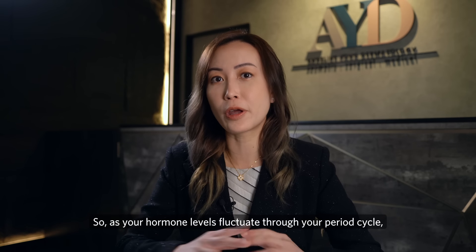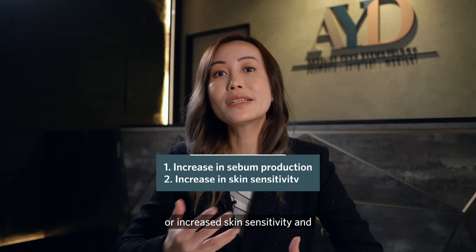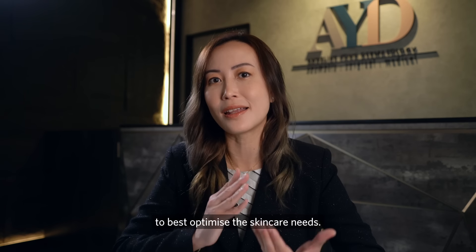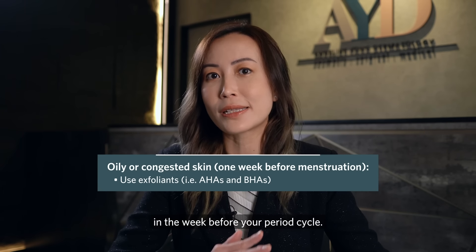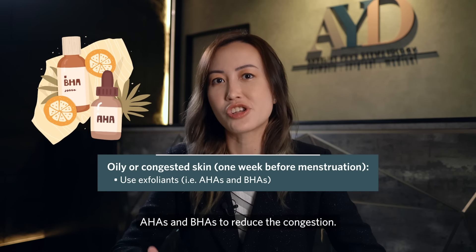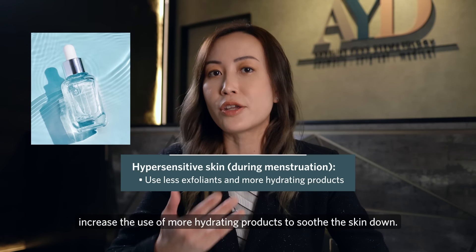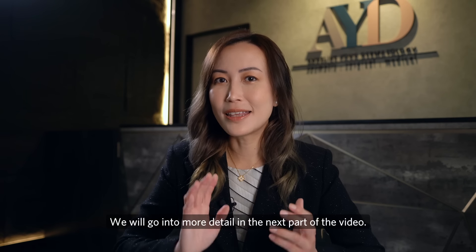As your hormone levels fluctuate through your period cycle, there are skin changes such as increased sebum production or increased skin sensitivity. Understanding this helps you use the right products at different times of the month. For example, the skin is oilier and more prone to congestion in the week before your period, so it's good to incorporate exfoliants such as AHAs and BHAs. During your menstrual cycle, where skin may be more hypersensitive, it's better to cut exfoliants and increase hydrating products to soothe the skin.